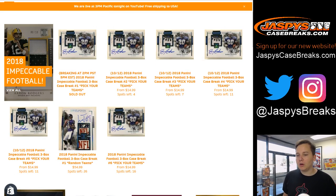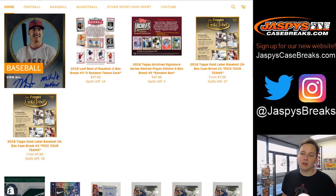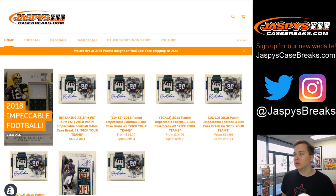We have Impeccable all day today, as well as the new Topps release Gold Label, which is usually a pretty cool looking baseball product.